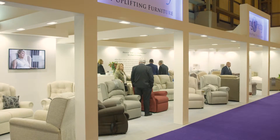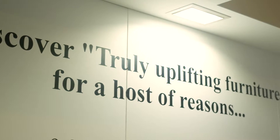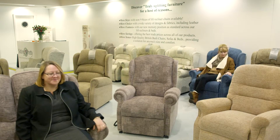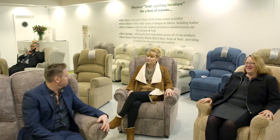We're here today at the NEC where we've come in a relatively short space of time — just 13 years — to be the size of company we are today, which is quite incredible really. From humble beginnings with just three of us, we've created a real quality upholstery company providing rising recline chairs to the mobility and soft furniture market.